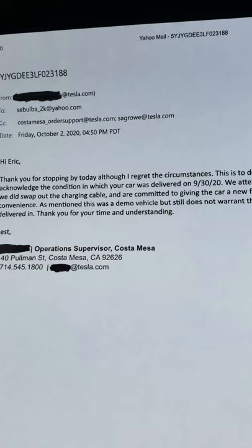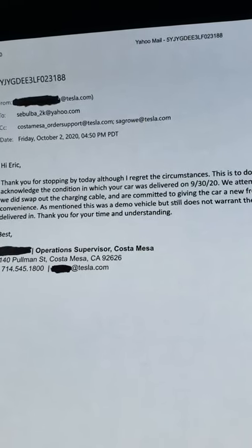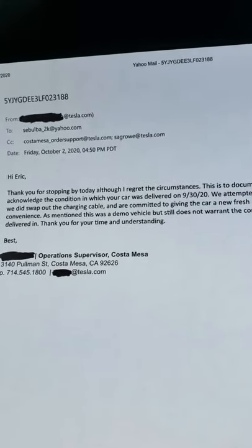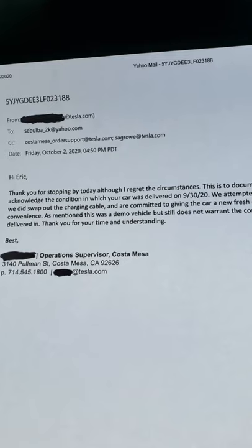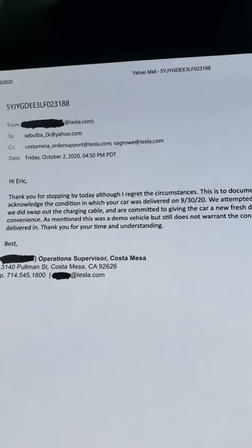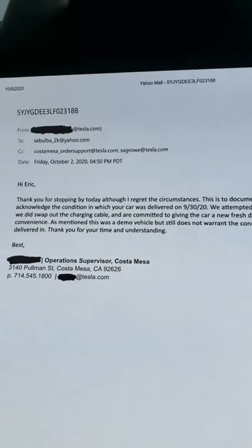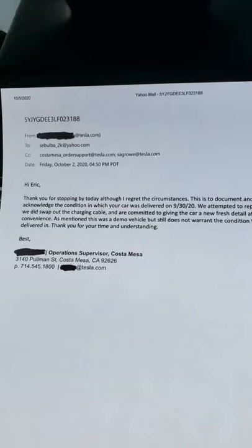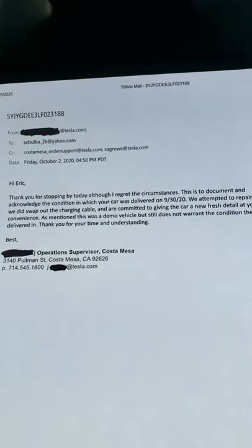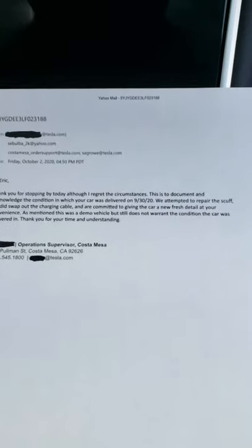This is what they told me — basically, 'We did get the car delivered to you in a horrible condition, we're sorry, and we're going to attempt to buff out the little scuff mark on the bumper as best we can, and we'll give you a free detail.' But that's not enough. It's horrible service. Previously I bought a Model 3 from Tesla and it was a great experience — nothing went wrong. But this service was really, really bad.